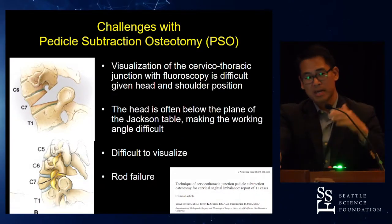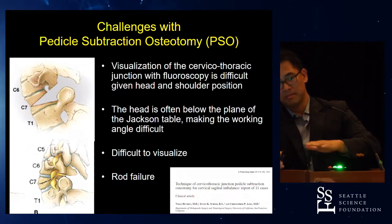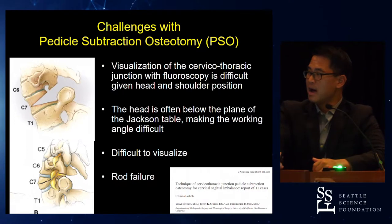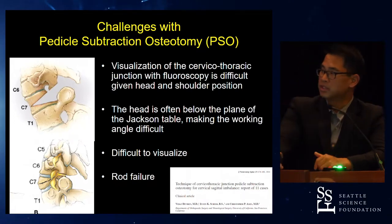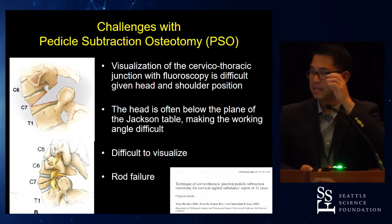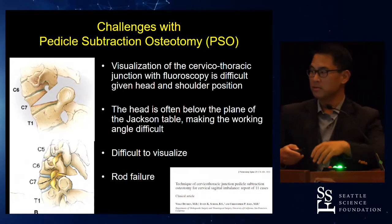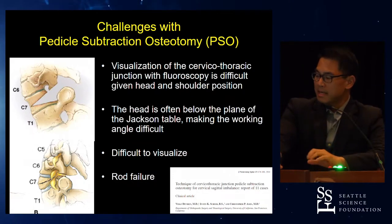The challenges with this: we do these operations on the Jackson table, and with these patients' kyphosis, their head is below the bar of the Jackson table, which makes it very uncomfortable and difficult to operate. Tom is five inches taller than I am, and by the end of the case we're both kyphotic. It's really challenging to try to maximize visualization, and unlike the lumbar spine where you can move around a lot of tissue, in the cervical spine you don't really have that.